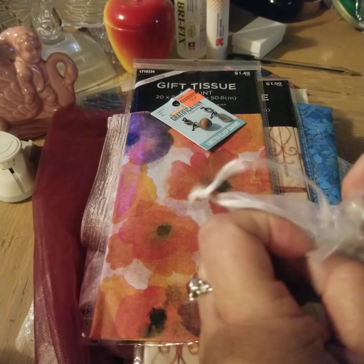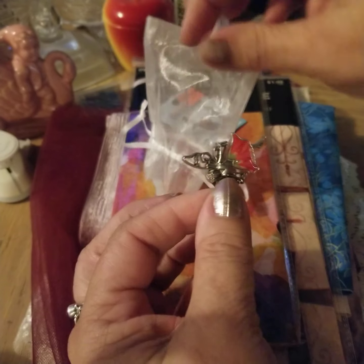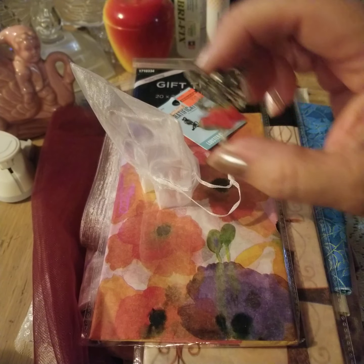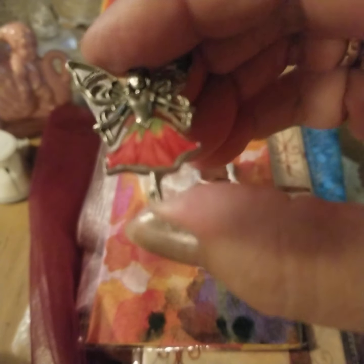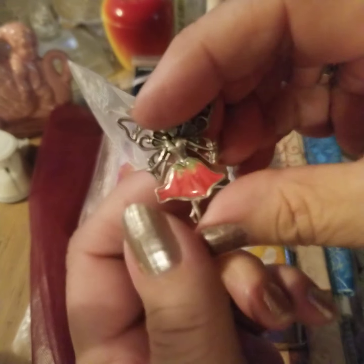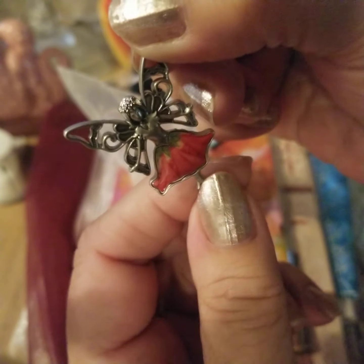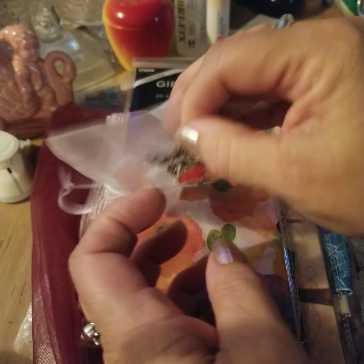This I got at a little shop. I was with my daughter — I don't even really remember the name of it. It's in Rensselaer, East Greenbush area. She's a little charm, a little fairy charm. I thought I would put her in my fairy journal. I'm just trying to figure out how I'm going to attach her. She was $2.99.